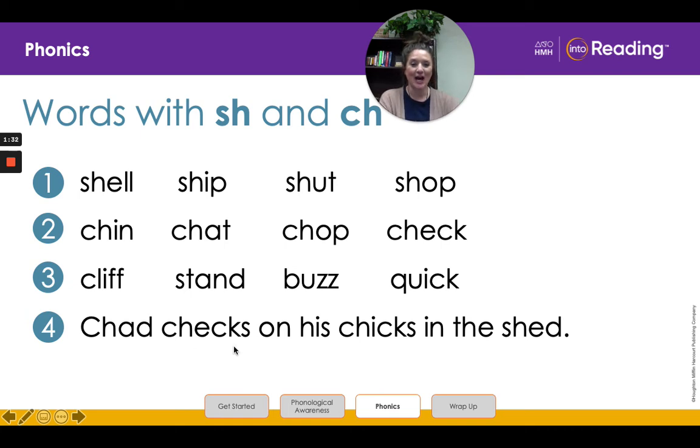Great job! Next word. Ch-i-k-s. Chicks. And let's figure out this last word. Ready? Sh-e-d. Shed. Awesome job!